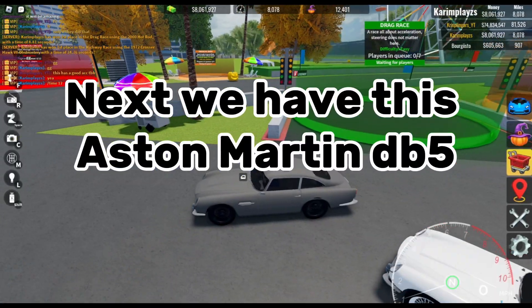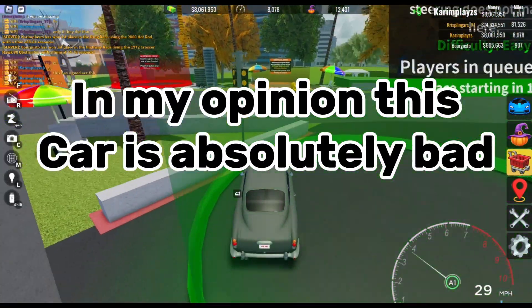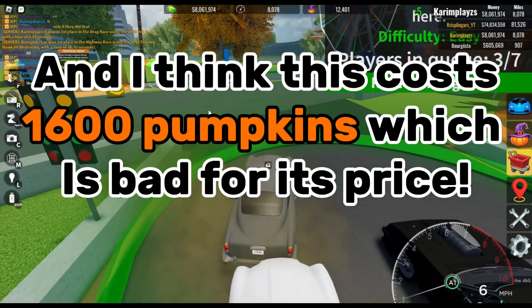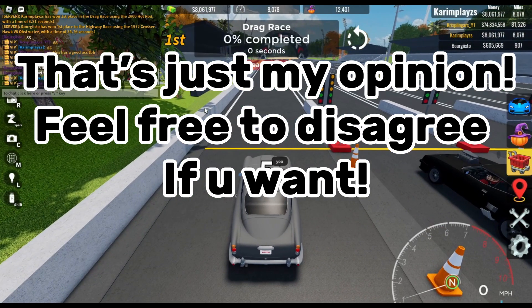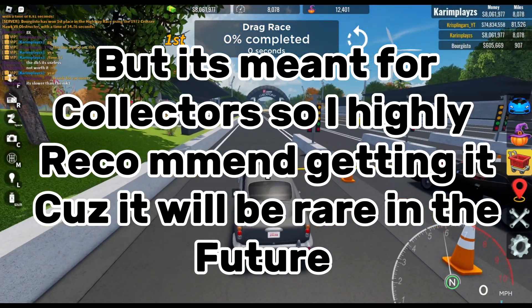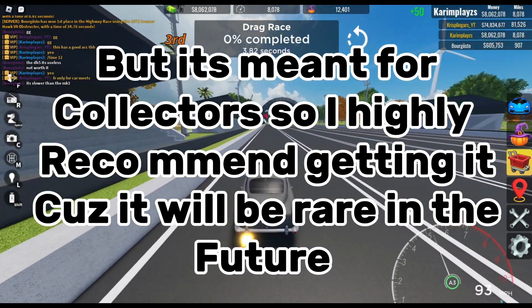Next we have this Aston Martin DB5. In my opinion, this car is absolutely bad and I think this costs 1600 pumpkins, which is bad for its price. That's just my opinion, feel free to disagree. But it's meant for collectors, so I highly recommend getting it because it will be rare in the future.